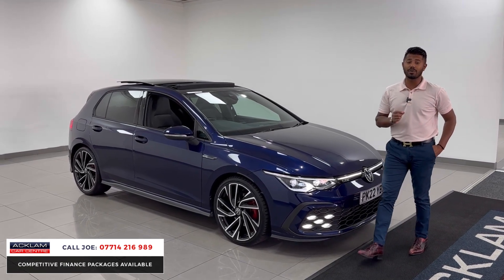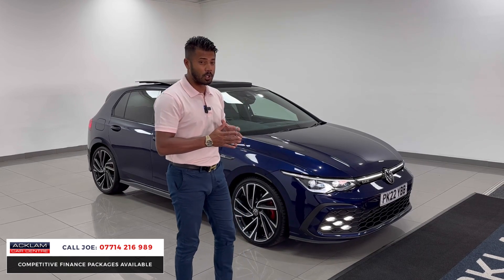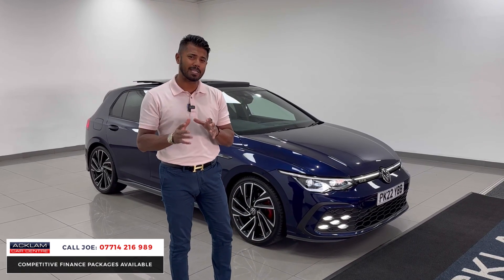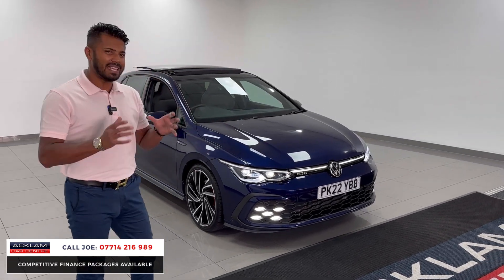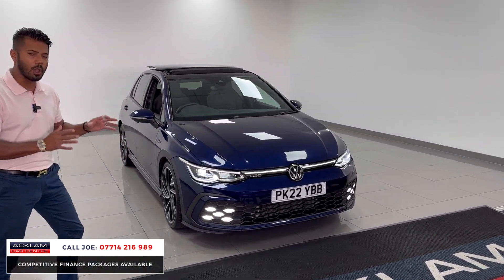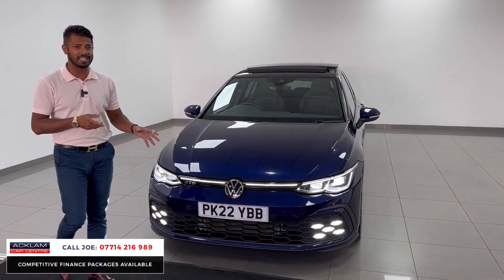This car has most recently been serviced by Volkswagen in May of this year, so no expense has been spared. But it's the specification that matters when you're buying a Golf — it needs the right spec, and this one's got the perfect spec, starting off with the 19-inch Adelaide wheels, which is the best set of wheels you can get on the GTD.